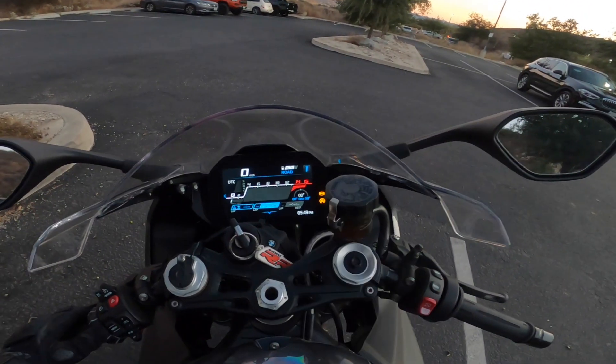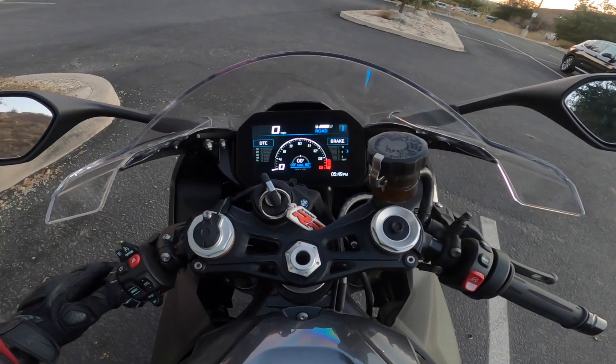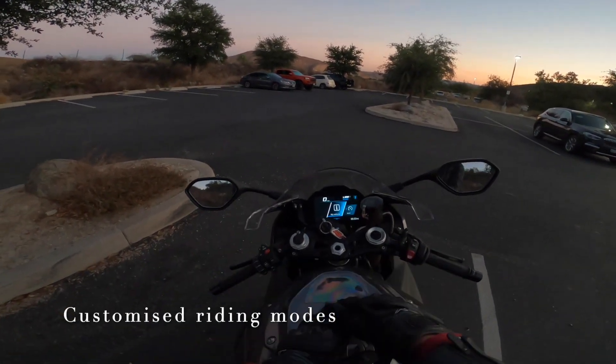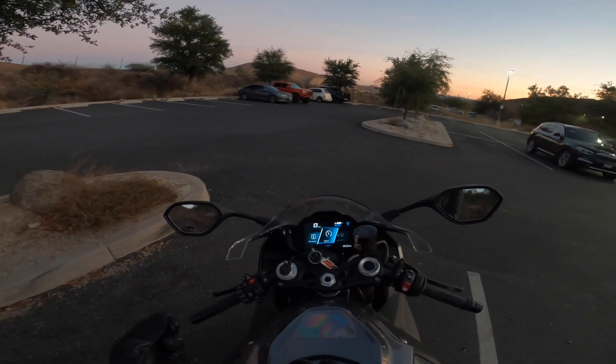You have three visual options, so you can opt to have any one of these dashes when you're in sport mode. You even have lean angle on here. But something you can also do is customize each of the modes.